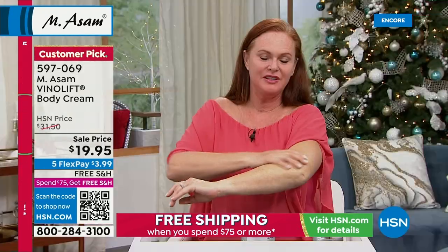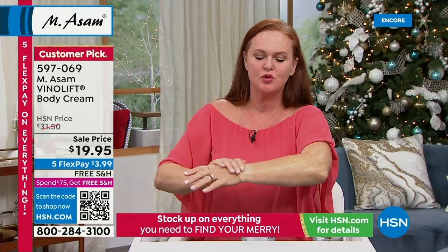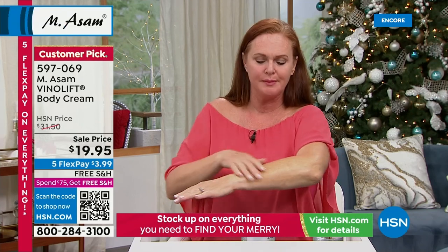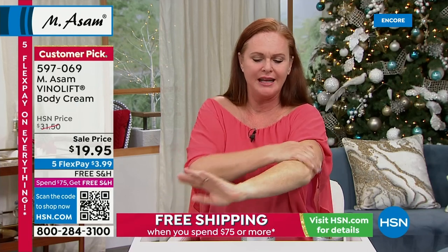The VinoLift line — the mature skin aspect — it absorbs so quickly and it leaves my skin feeling soft and supple. And you talk about that plumpness — we want it in our skin, not in our hips. Just that soft feeling and the youthful feeling that you get when you put it on. We don't want this waving in the wind, right? Look at the difference.